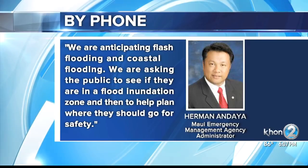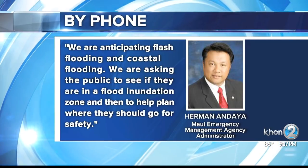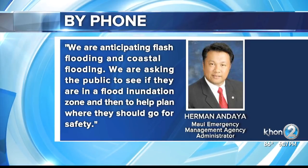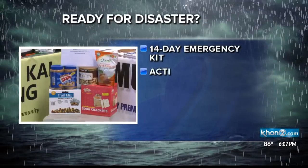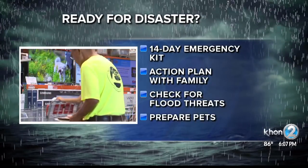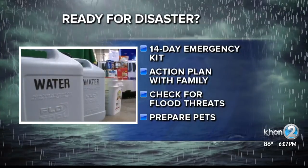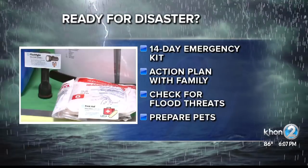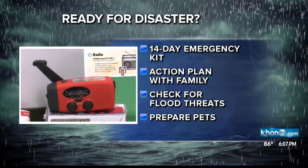We're asking the public to look to see if they're in a flood inundation zone and then to have a plan for where they should go for safety. If you do not have your emergency supplies ready yet, now is a good time to get them together. You should have enough food and water for at least 14 days along with other supplies. Discuss an action plan with your family and walk your property and check for potential flood threats.